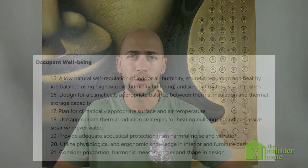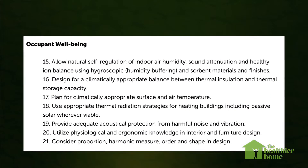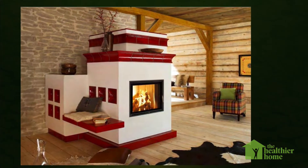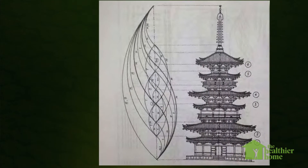Seven principles are grouped into occupant well-being. This looks at things like proper climate-specific building materials — like that example of concrete in a hot North African community versus traditional structures — as well as sound, indoor temperature factors, ergonomics, and harmonic measure and design in both the building and the furniture within it.